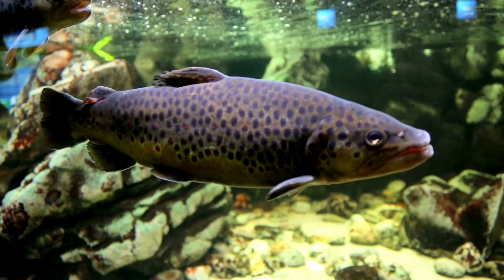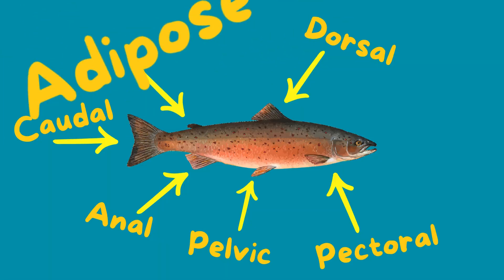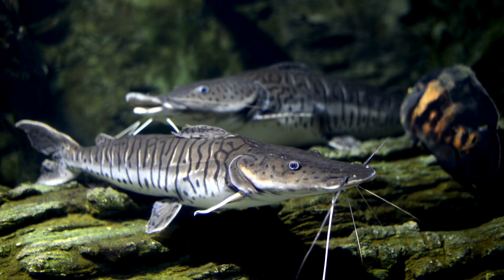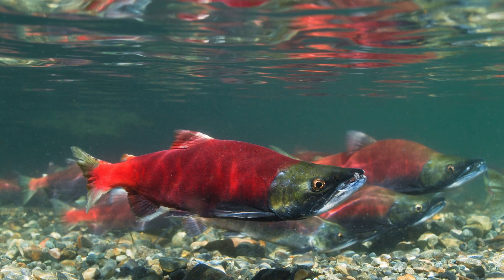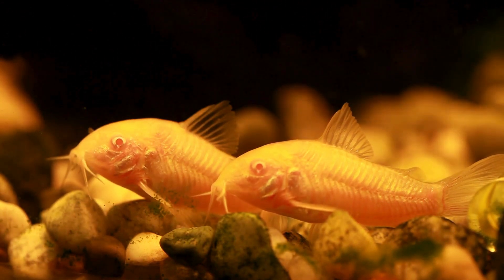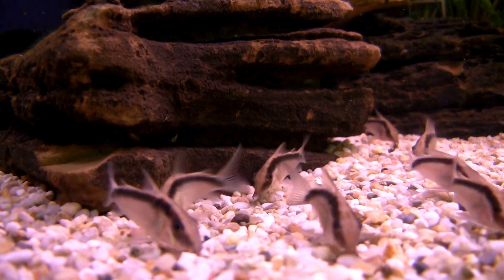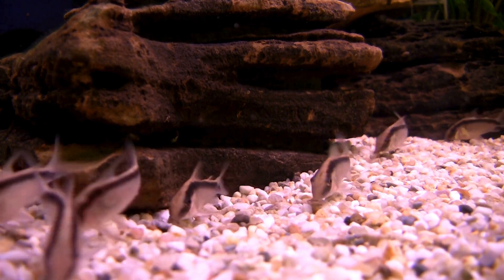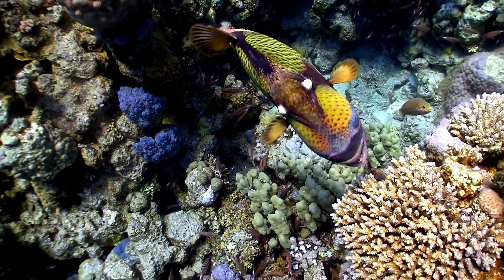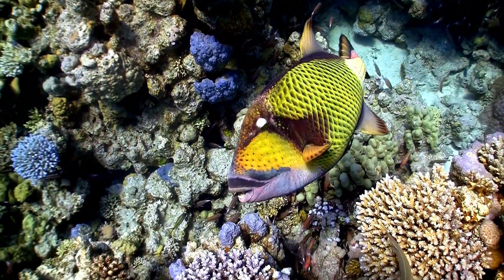Here's a fin that often gets forgotten: the adipose fin. It's that small, fleshy fin between the dorsal and tail fin in salmon, catfish, and their relatives. Scientists used to think it was vestigial, but recent studies suggest it might help with flow detection and swimming efficiency — yet another example of how every fin has its purpose.